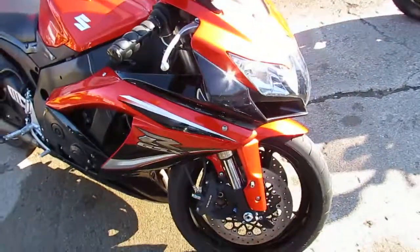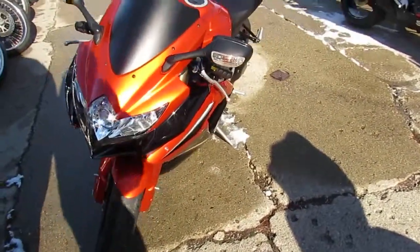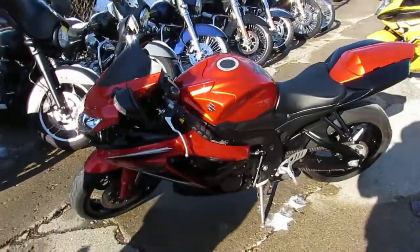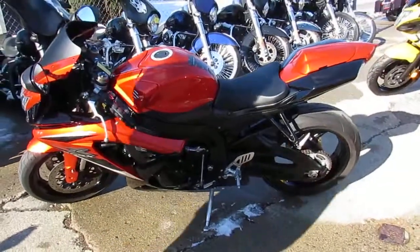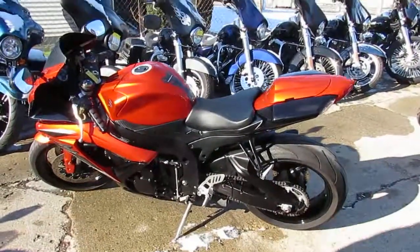brothers carbon fiber exhaust makes this Gixxer 600 sound as cool as it looks. Just been serviced at the factory authorized Suzuki dealership — all the fluids have been changed. This one's a great bike: $5,799. That's a 2009 GSXR 600, under 7,000 miles, for $5,799. Give us a call at 810-648-9500.